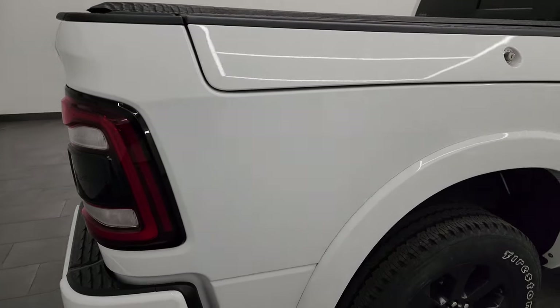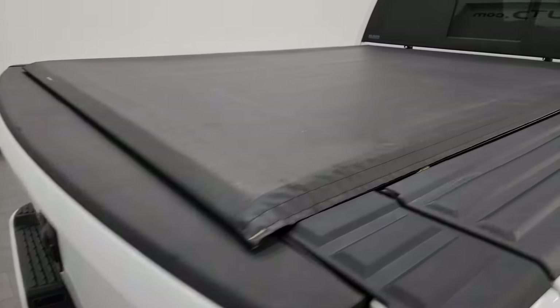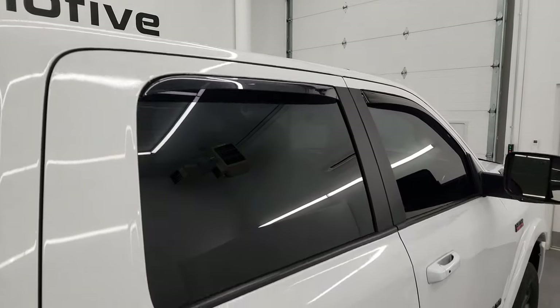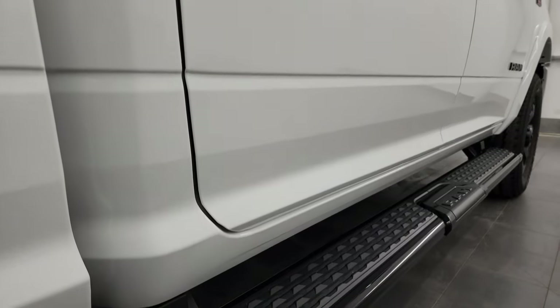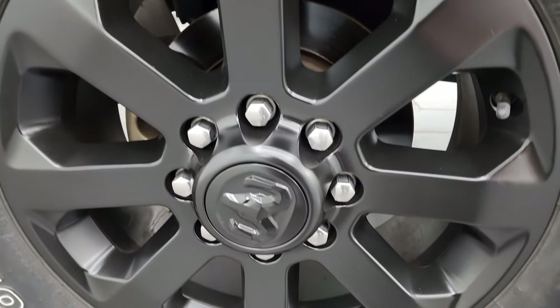I take these HD videos so if you're far away or even close by but just can't make the trip down, you can see the truck, hear the truck, and have confidence in the vehicle you're looking at before you even get here. So when you do get here, there are absolutely no surprises and you can make a smart, informed buying decision from wherever you're at. If this video helps you make that buying decision, let your salesman know you saw the video, it was helpful, and that Brett sent you.